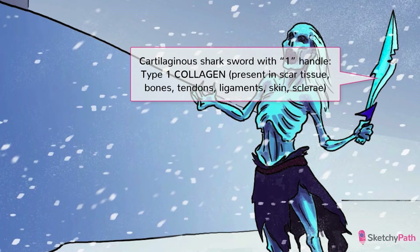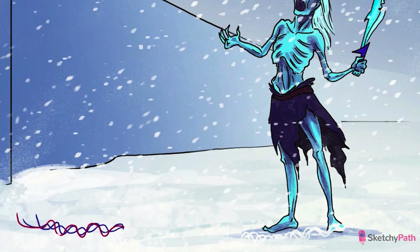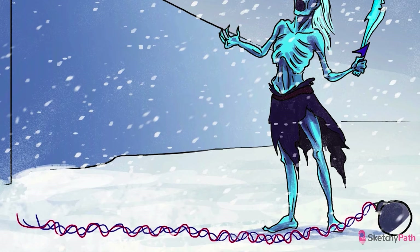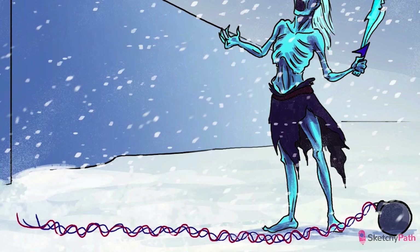Type one collagen is found in scar tissue, bones, tendons, ligaments, skin, and sclera — all over the place. Collagen is normally produced from pro-peptides synthesized predominantly in fibroblasts. Type one collagen forms as a triple helix when two alpha-one chains combine with one alpha-two chain inside the cell, kind of like a makeshift bomb fuse. This bundle of pro-peptides, also known as pro-collagen, is then exported from the cell and enzymatically cleaved by proteases into mature protein. When bone is produced, it's the type one collagen that gives it flexibility, while the inorganic hydroxyapatite crystals provide strength.